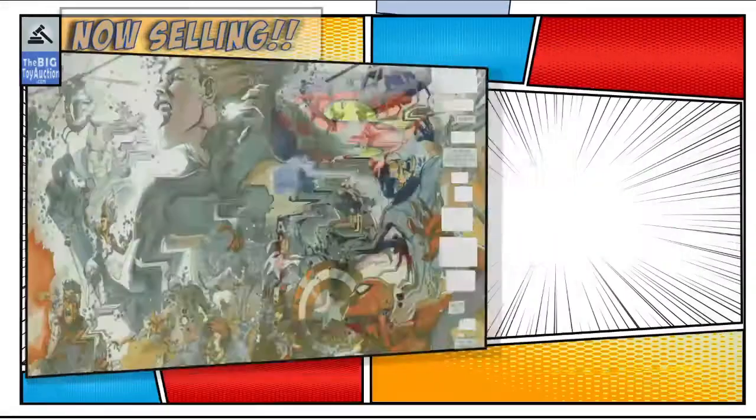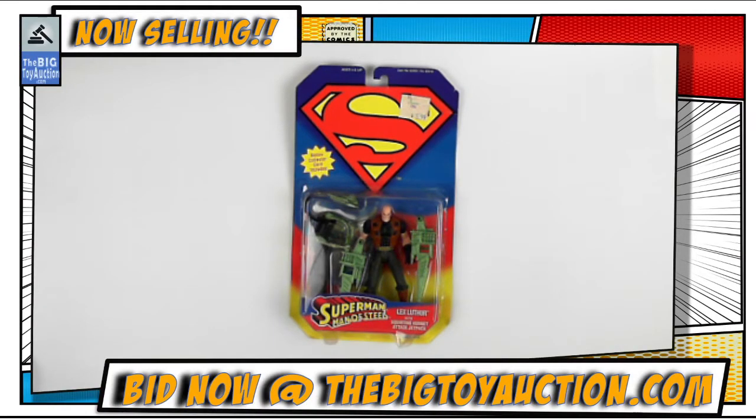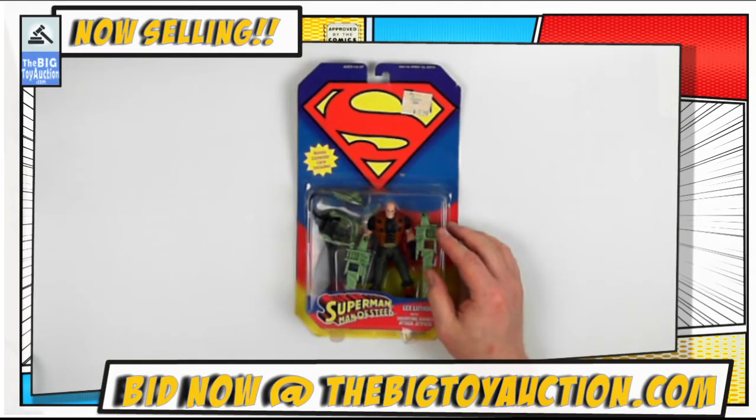So a pretty neat figure — hard to find if you're looking to complete your mid-90s Superman collection. You're going to want to grab this one. This is Superman Man of Steel Superboy from Kenner. Now check this out, folks — from 1996, this is Lex Luthor from Superman: The Man of Steel series.